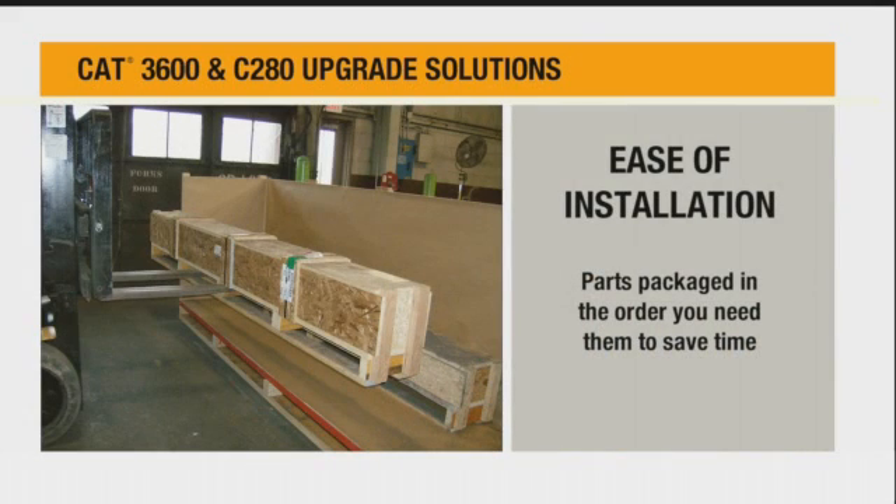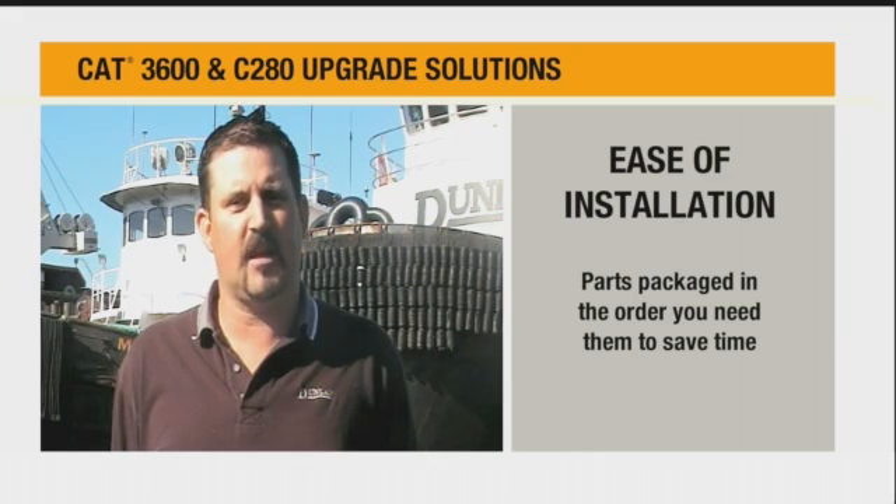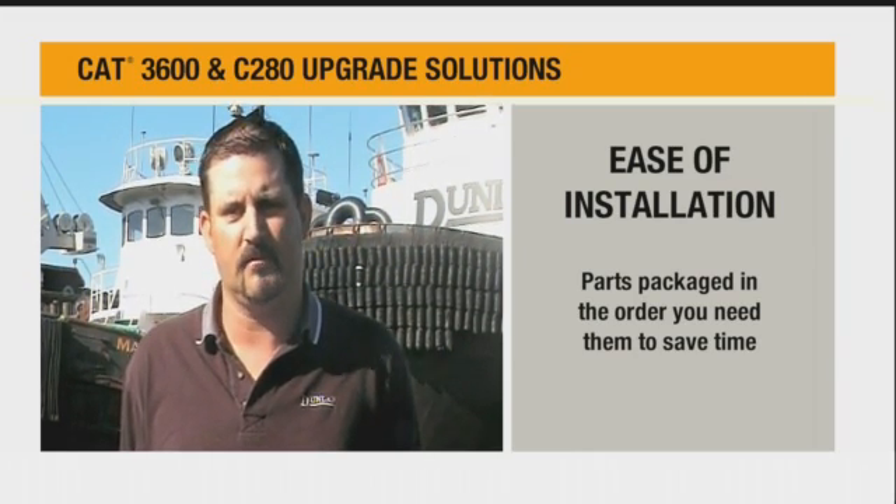It was very convenient to be able to order just the whole kit — you get every single part right down to the last nut, bolt, and washer, plus very detailed instructions that came with it. The support from the local NC Machinery was outstanding. The EUI conversion itself took probably seven full working days to complete.